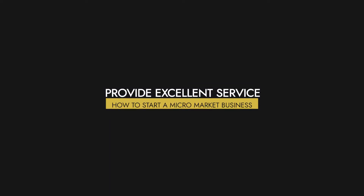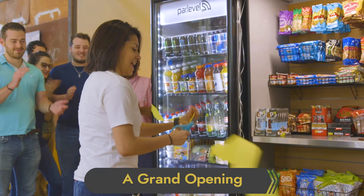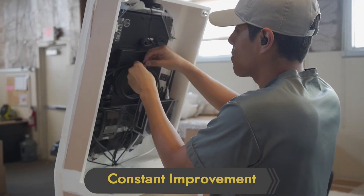How to start a micro market business. Your equipment is installed and you're ready to open your market and get your business rolling. Here's how effective openings, efficient service, and constant improvement will help you maximize profits at your location.